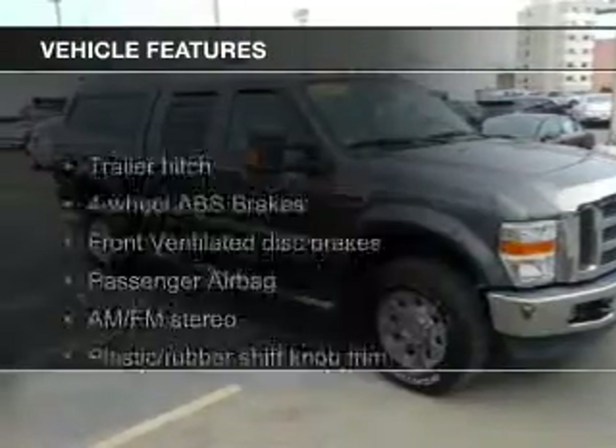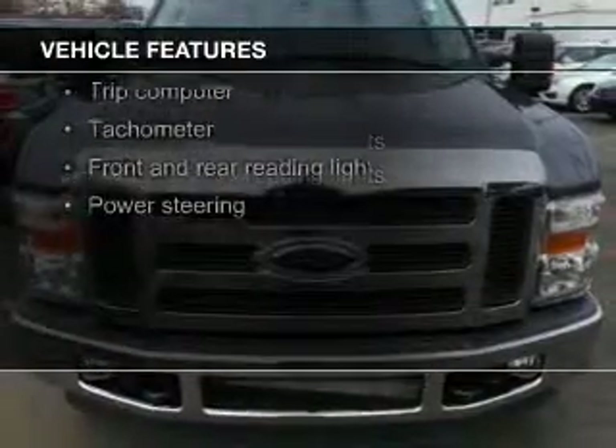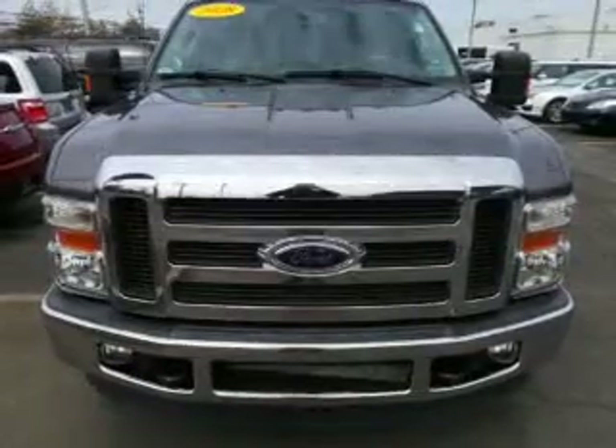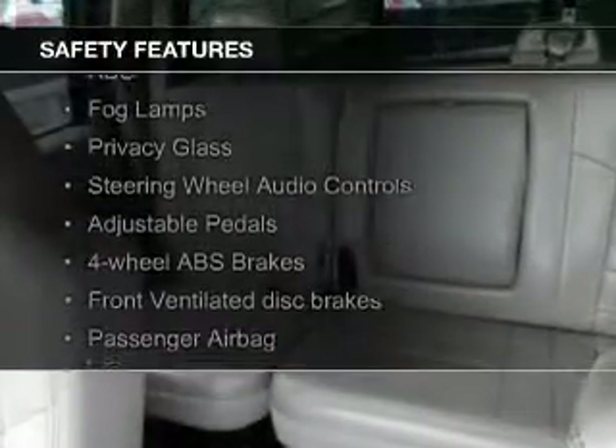The features include a turbocharger, leather seats, heated seats, power folding mirrors, an auxiliary input, steering wheel controls, memory seats, trailer hitch, aluminum rims, and wheel locks.